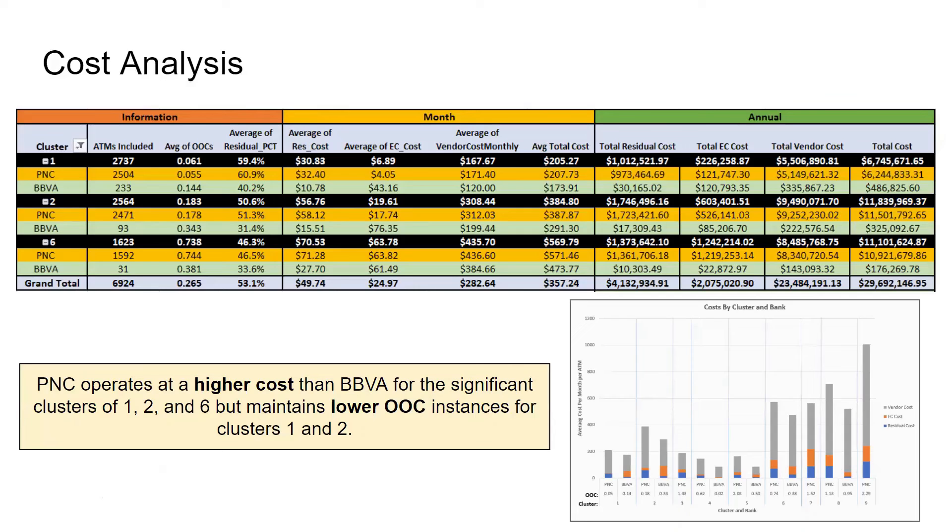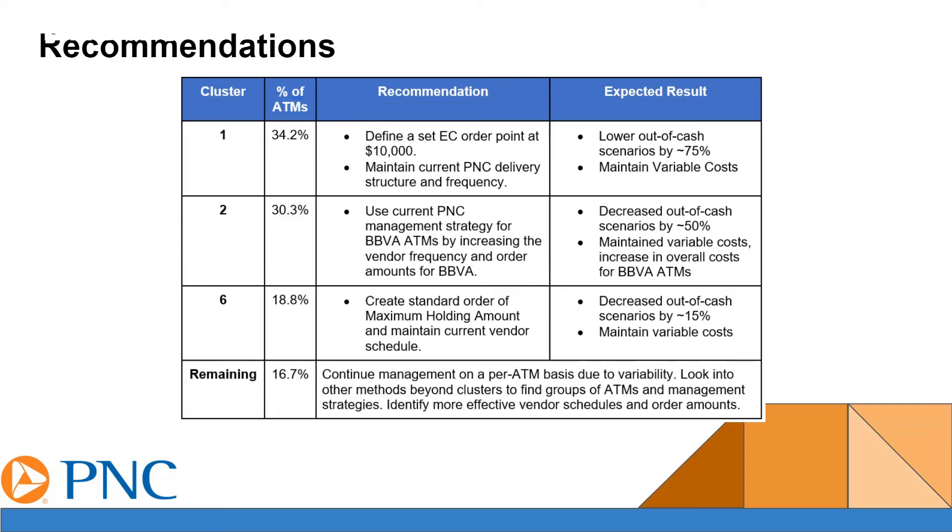We broke it down to clusters 1, 2, and 6 because these are the clusters that maintain most of the ATMs that we analyze here. If you look at the cost of each cluster, you'll notice that it totals to $29,692,146. However, most of these costs are coming from the vendors that PNC is dealing with, and that is depicted on the bottom right graph. If you look at the bottom right graph closer, you'll see that the out-of-cash instances are much lower for PNC, and some of the clusters actually do not include BBVA ATMs due to the fact that their management and their performance was not applicable. PNC operates at a higher cost than BBVA for clusters 1, 2, and 6.